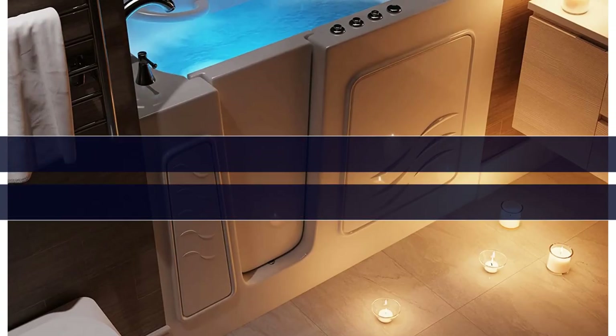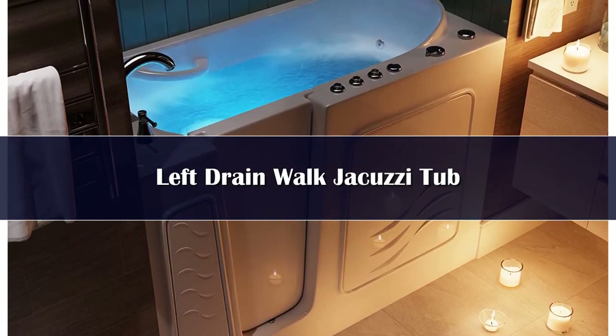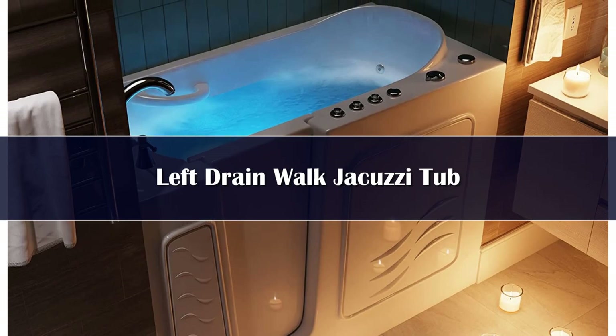Number 5. Walk-in tubs make it safer and easier for anyone to bathe, particularly those with mobility issues. This comfortable ANSI model combines a walk-in tub design with soothing whirlpool jets.